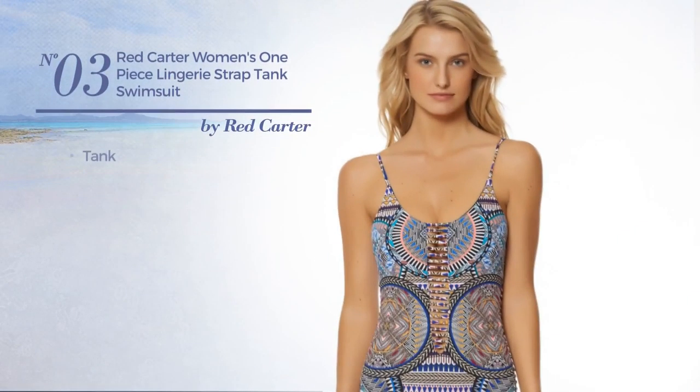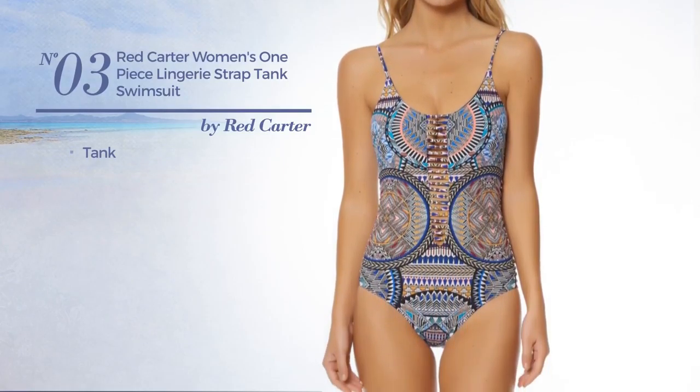Number 3. A Tank Swimsuit. Available exclusively in plum color.